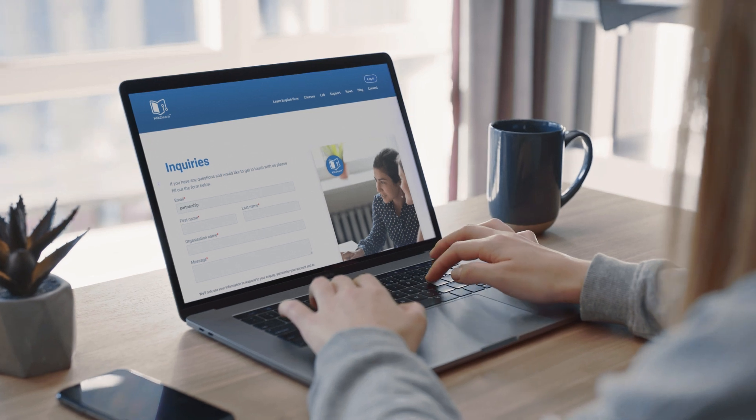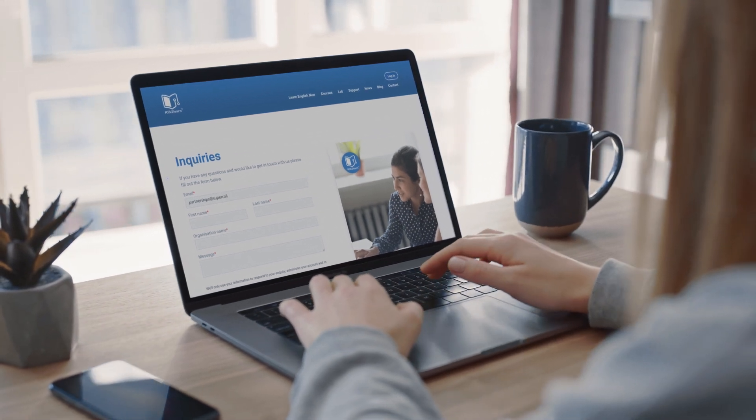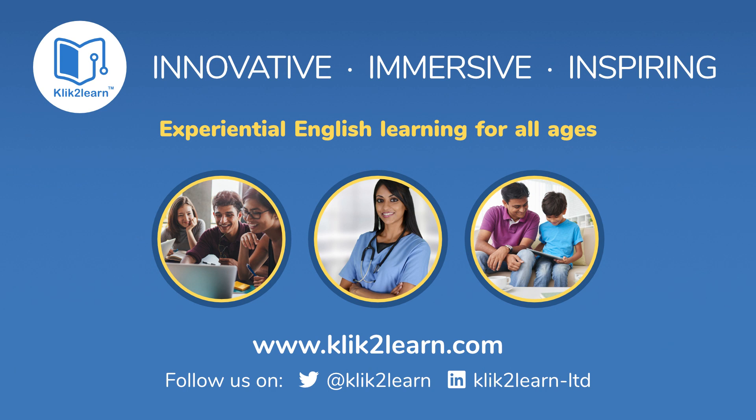Contact us to arrange a demo or pilot and find out how we can make the Click2Learn Digital Learning Hub work for you and your students.